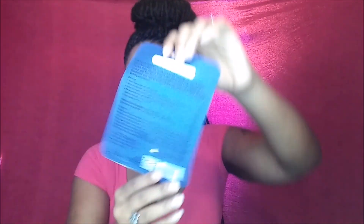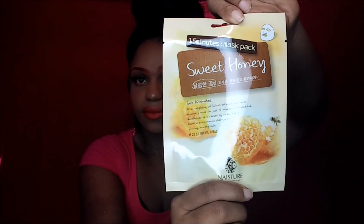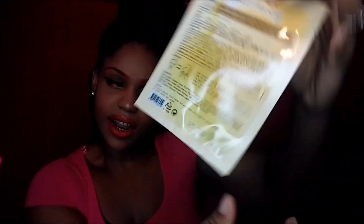The other one I got is the blueberry face mask. It has instructions on the back — I know I should keep it in the refrigerator for a few minutes before putting it on my face. The next one I got is a 15-minute mask — sweet honey. It has instructions on the back, though they look like Japanese writing. But here it has the English portion of it. The next facial mask I got is a 15-minute cooling cucumber.